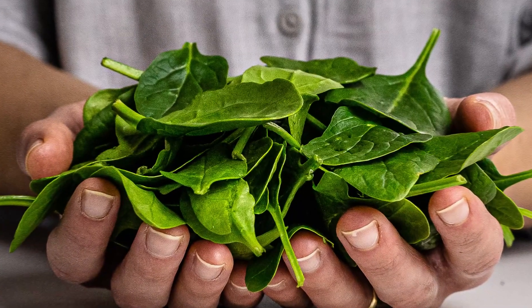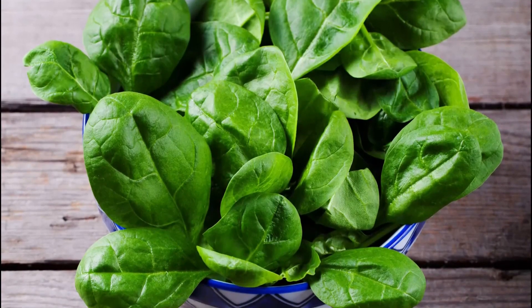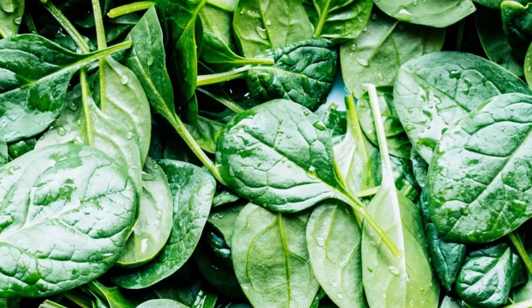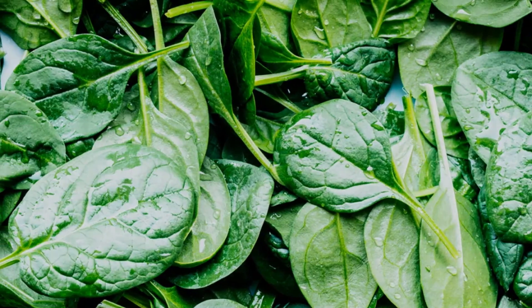Lastly, nitrate-rich foods like spinach may improve your circulation. Many studies have found that a diet rich in spinach has helped keep arteries flexible and helped lower blood pressure.